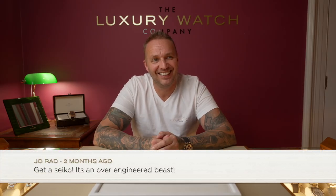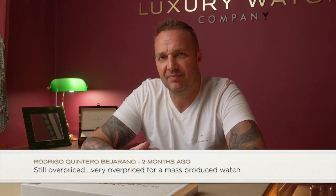Joe Rad said 'Get a Seiko — it's an over-engineered beast.' No comment. Seiko is sold at H. Samuels, Argos — they're about £200. Not interested. Moving on — Rollies and Tattoos commented that tattooed hands make watches pop. I agree, it does depend on your skin tone. If you've got a decent skin tone and tattoos on your hands, I do think watches look better. I have tattooed hands myself and I genuinely think it makes the watch more three-dimensional.